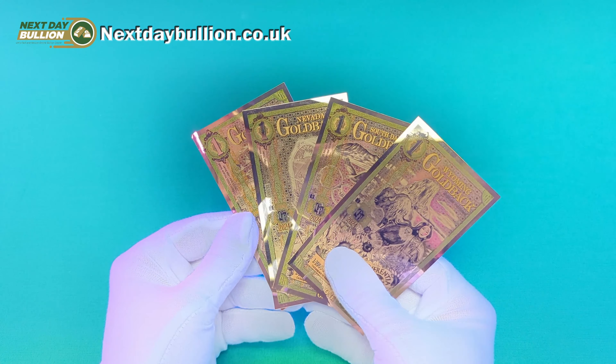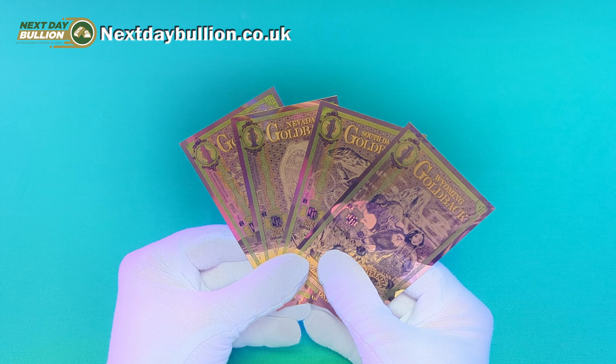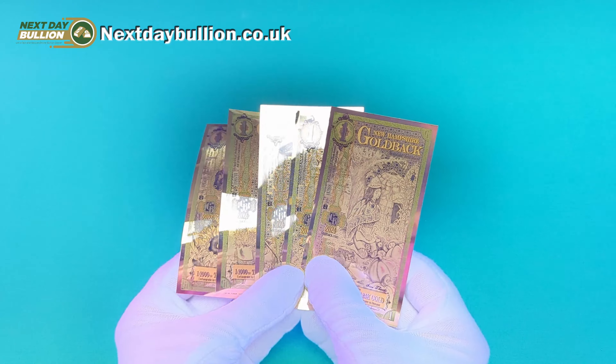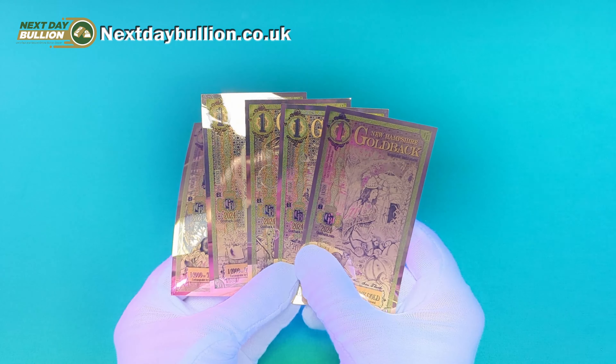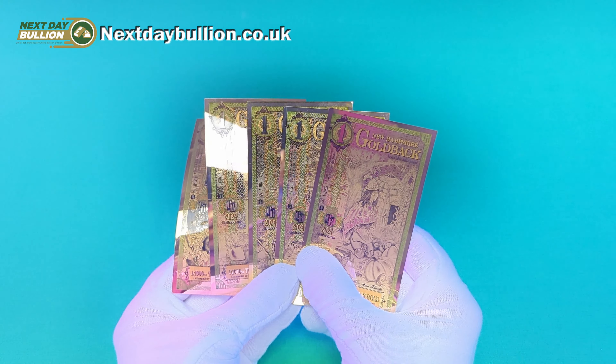They are fantastic things and a very novel way to stack gold in my opinion. Price-wise they are quite inexpensive, and prices per note start from £5.56 depending on how many items you purchase, as the more items you order the higher the discount you will receive.